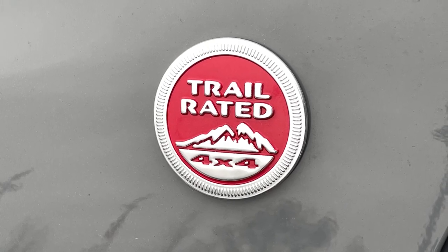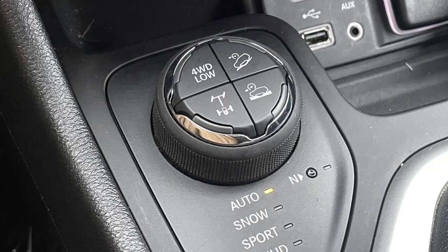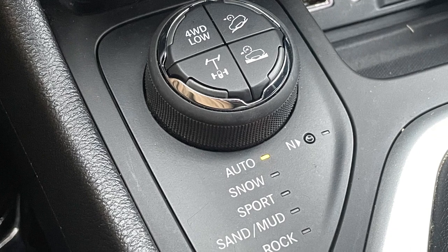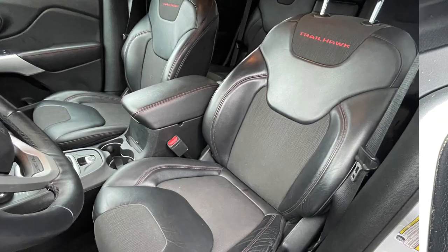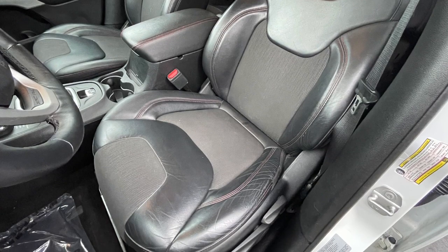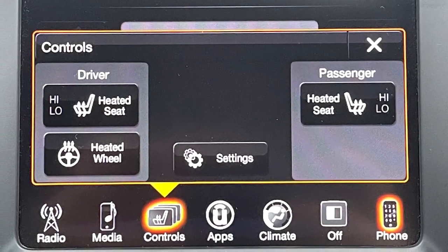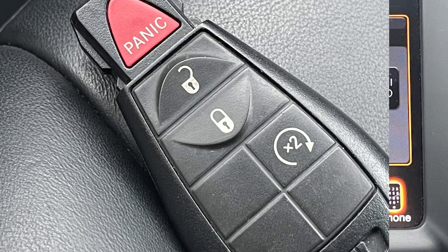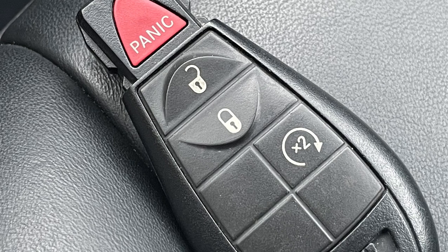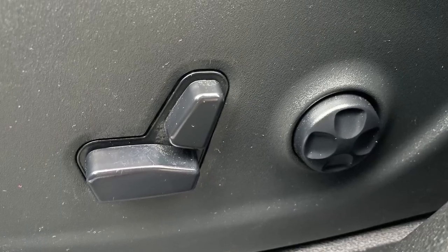For those wanting rugged looks and adequate off-road capability, I suggest the Trailhawk. It has Jeep's Active Drive 4x4 system with select terrain management, and boasts 8.8 inches of ground clearance. Inside you'll find both vinyl and leather seating with cloth inserts, with heat for the front occupants and steering wheel, courtesy of the cold weather group. Both also have integrated remote start, perfect for warming up the vehicle in the winter and cooling it down in the summer.